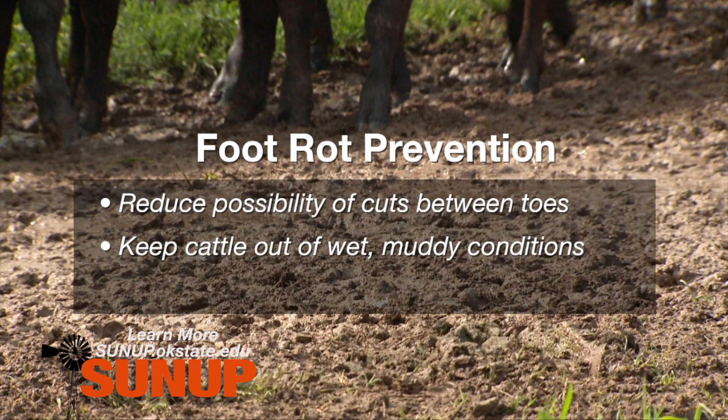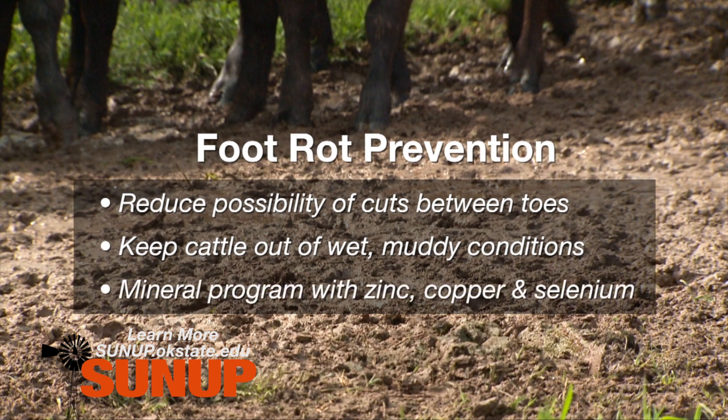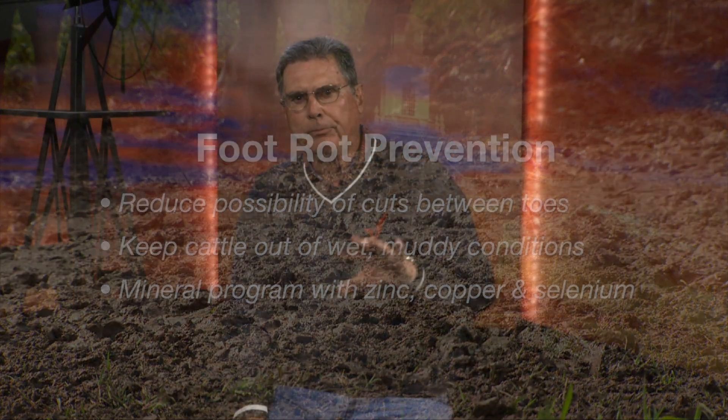We can also help prevent foot problems in cattle with a good mineral program, especially making sure that it includes the micro minerals such as zinc, copper, and selenium.